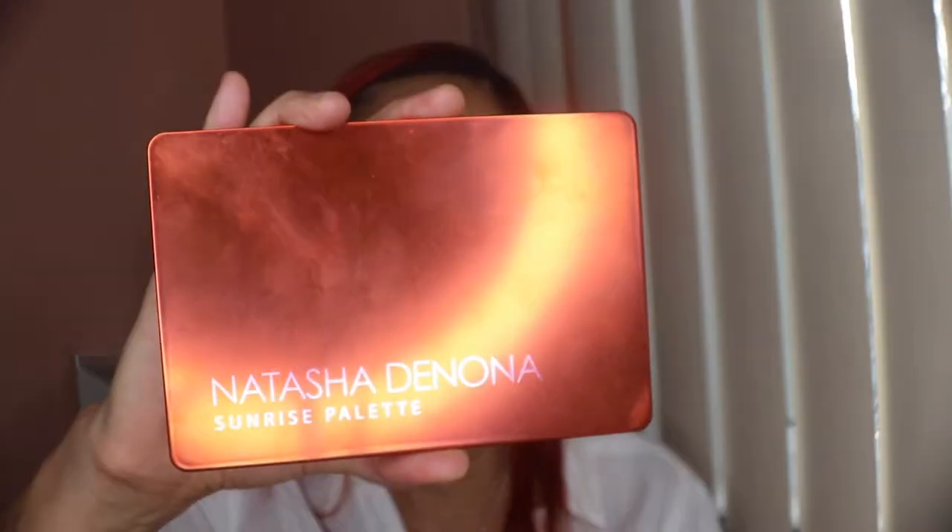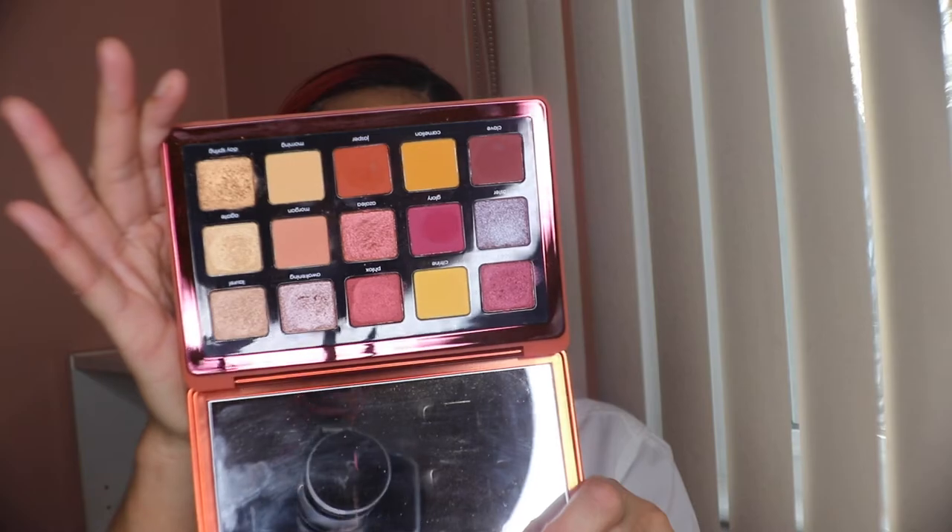Another product I fell in love with, which is also a new release, is the Natasha Denona Sunrise palette. My palettes are dirty but this is what it looks like — you can tell I love warm tones. Since I'm showcasing both, I'm going to dab into both palettes. Staying with the holiday vibe, I'm going in with this shade called Flocks — a beautiful shimmer — using a flat shader brush.